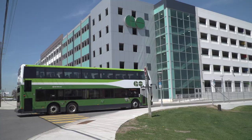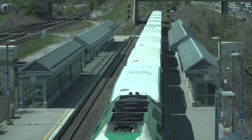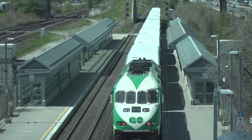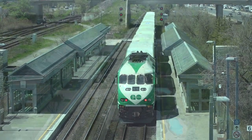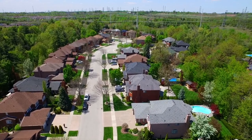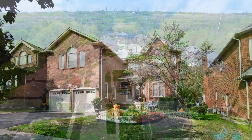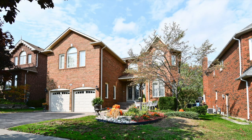Pickering boasts easy access to GO Transit, the 401 and the 407, making it the perfect location for an easy commute to downtown Toronto, and has a diverse selection of shopping, dining, and cultural activities. With all of the amenities that a big city has to offer and home to some of the most distinct hamlets in Durham Region, Pickering is your place to play. For a private viewing of this fine home or for further information about Pickering and its wonderful neighborhoods, contact Sonya Sampson at 905-427-6522 or email realestate@SonyaSampson.com.